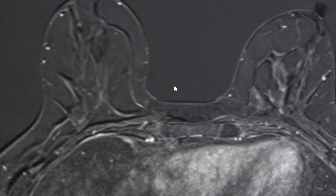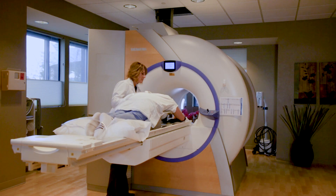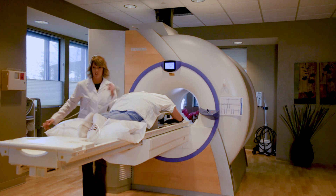The additional screenings give you valuable information to help catch cancer early. I'm grateful that we have this information for them so that they can jump ahead and be more proactive in their own health.